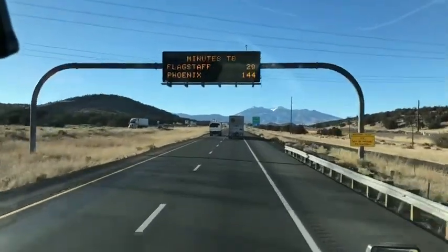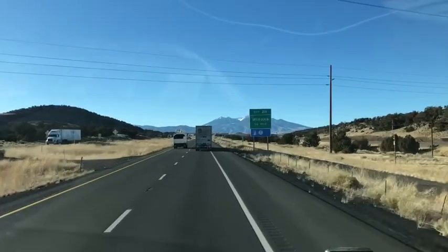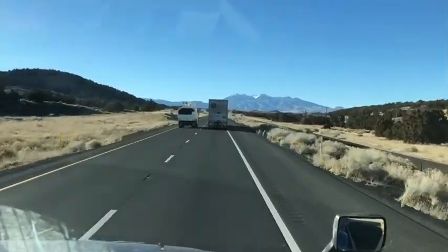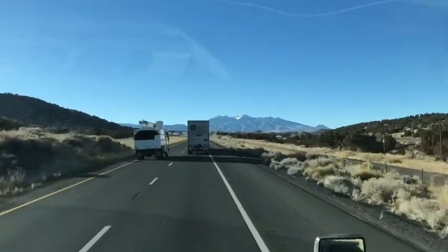You see the sign — Flagstaff, 20 miles. Flagstaff is up in that mountain right there. On the other side of Flagstaff, basically on the other side of that mountain, 49 miles, is the truck stop we're heading to.